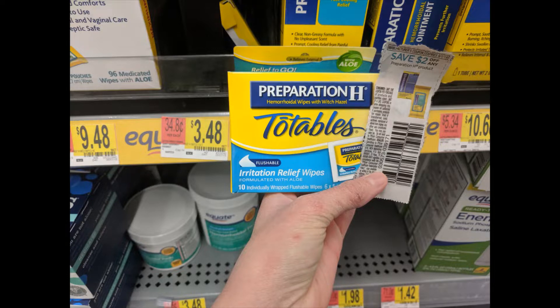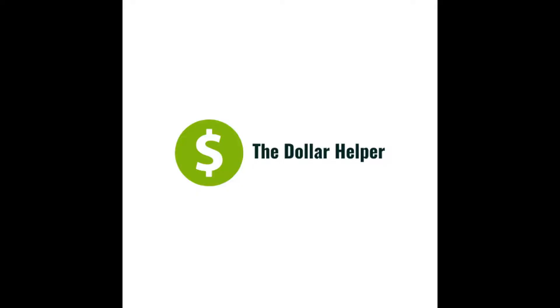Not too far from the TheraCare, they have these Preparation H pads — these were $3.48 at our store. There's a $2 RetailMeNot 8/18 coupon and SavingStar had a $2 cash back on those as well.